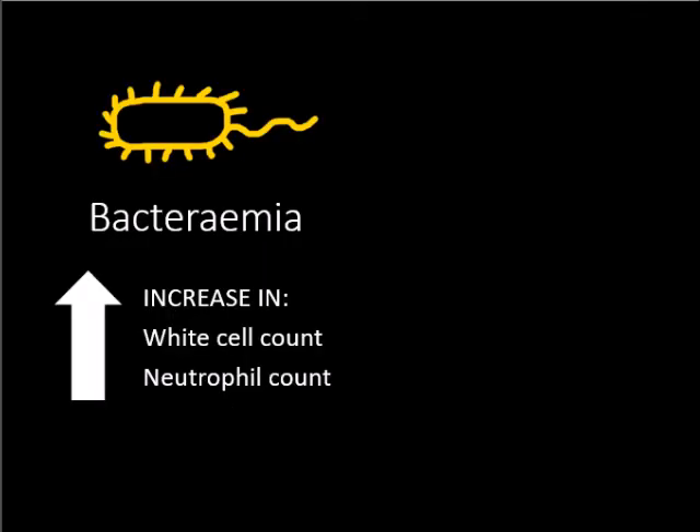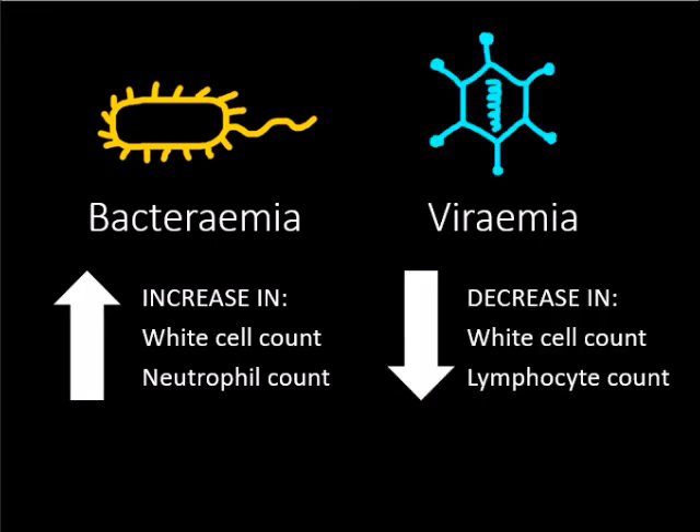When bacteria infect the blood, it is termed bacteremia. This is accompanied by an increase in the number of white blood cells and neutrophils. A viral infection of the blood is termed viremia and is accompanied by a decrease in white cell and lymphocyte count. Here are some case studies.